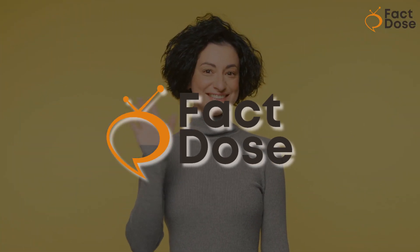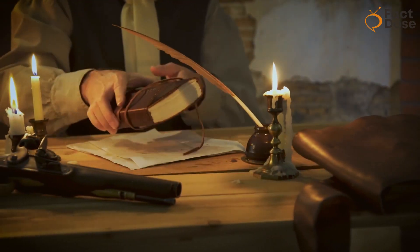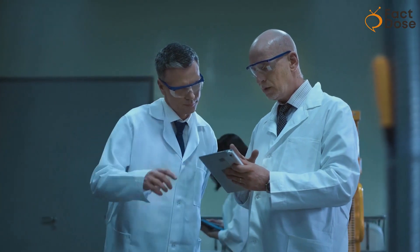Hey there, welcome to Fact Dose, where we're dedicated to unlocking the wonders of the world one dose at a time. Today, we're diving into a mysterious and mind-boggling topic that has perplexed scientists and enthusiasts a lot.